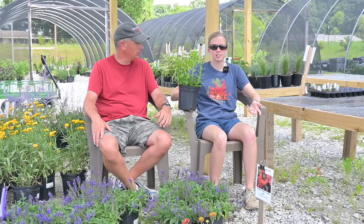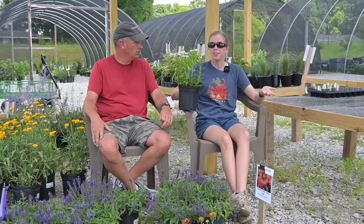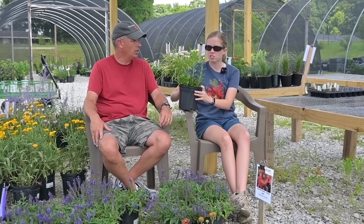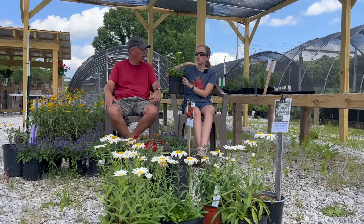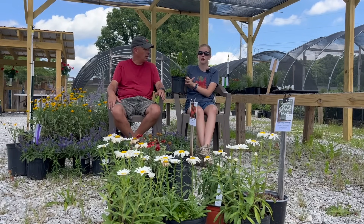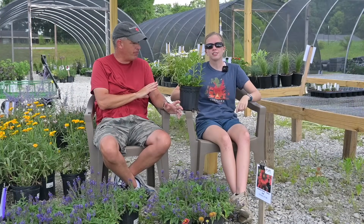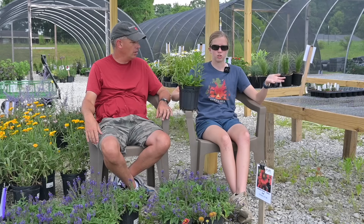Another thing we do with plants we have too many of is keep them and divide them. Instead of throwing them away, some plants like this little Snow Cap daisy are useful for dividing and having next year. We don't want 600 Snow Cap daisies next year because you're not going to sell 600 of them, but we do want like 50 or maybe 75. We want a good supply because this plant is really pretty — it looks great in a pot, especially when you have several bunched together and they're blooming; it's like a little solid daisy field and people really like it.